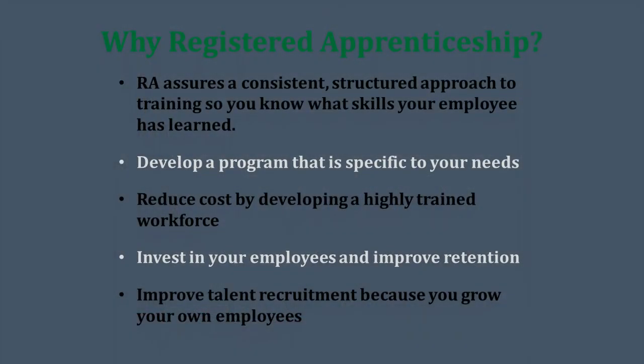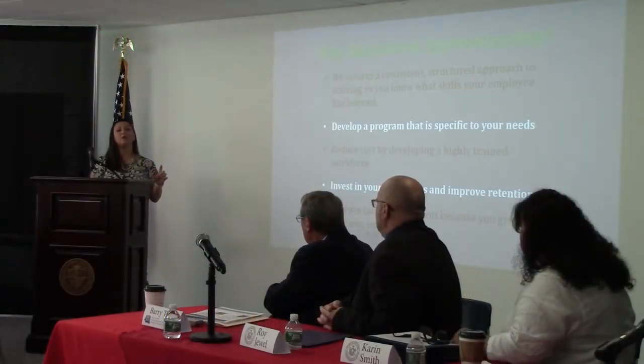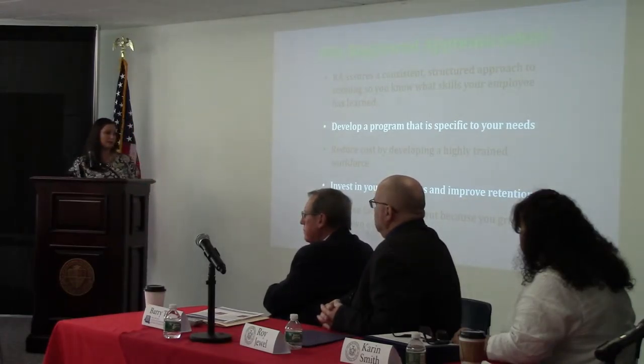It improves your retention rate as well. Once your employees know that you invest in them, they really do stick with you. We've found a 90% retention rate in apprenticeship because of the loyalty that the company has in their trained employees. And it improves your talent and growth.